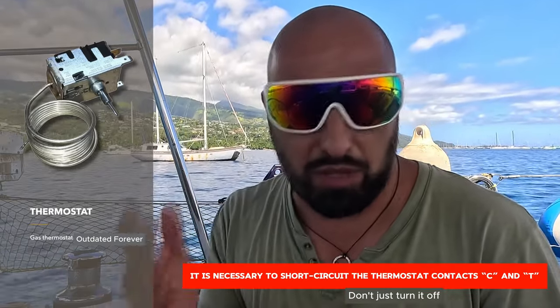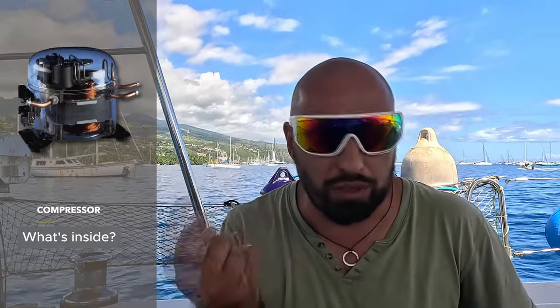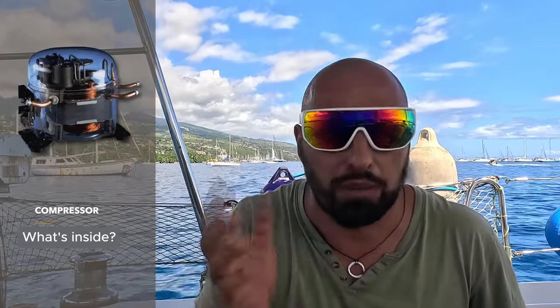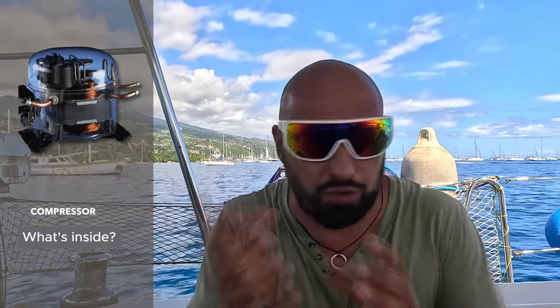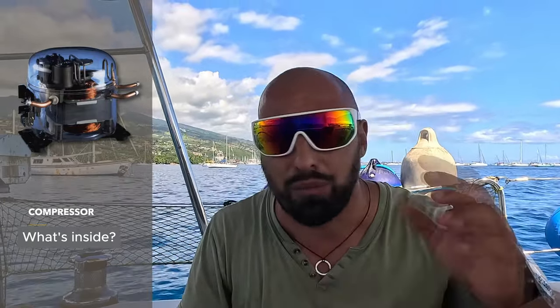If you're unsure about your refrigerator's status, just switch off your thermostat — your refrigerator will run continuously without stopping. The compressor itself is quite a basic device: an electric motor spinning at a specific speed, running in oil internally. It's a super reliable system — refrigerators can last for years, even decades, without issues. It's very unlikely that the compressor will break.